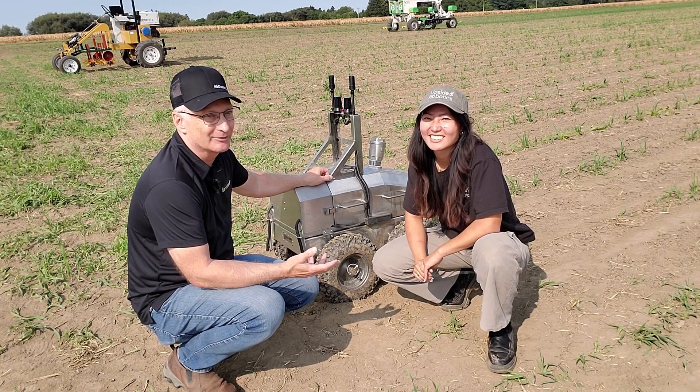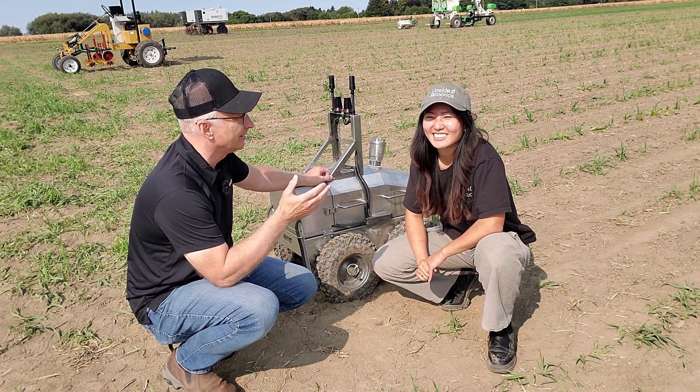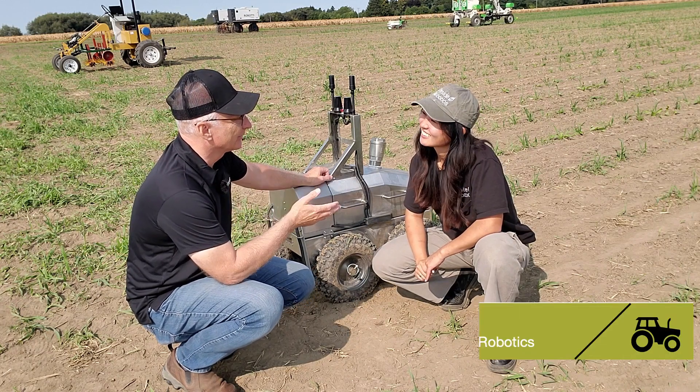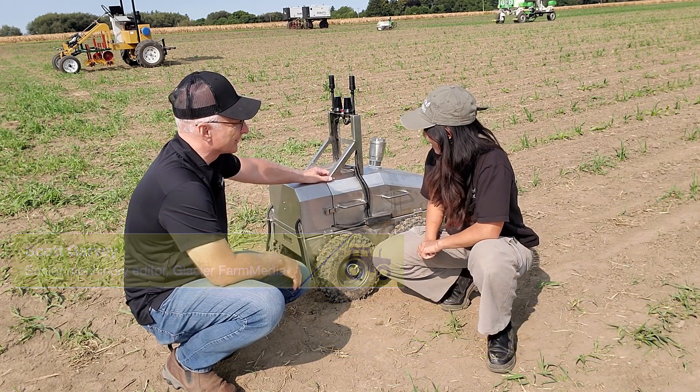Here on the grounds of Canada's outdoor farm show, there is a pretty big autonomous vehicle display in the field, and I'm here with Jana from Upside Robotics. We're with your pride and joy — tell me about this.